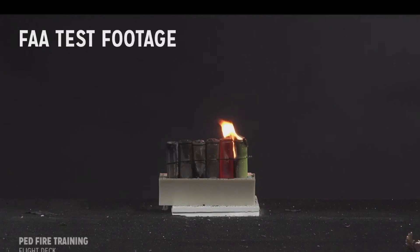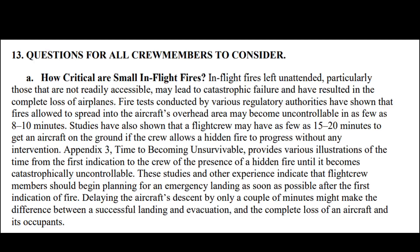If these things are hidden, it can definitely cause problems. In-flight fires left unattended, particularly those not readily accessible, may lead to catastrophic failure resulting in complete loss of the airplane. Fire tests have shown that fires allowed to spread into an aircraft's overhead area may be uncontrollable in as few as 8 to 10 minutes. Studies show flight crew may have as few as 15 to 20 minutes to get the aircraft on the ground. I live in Hawaii — five and a half hour flights to the mainland with no place to land over the ocean, so this is very important.